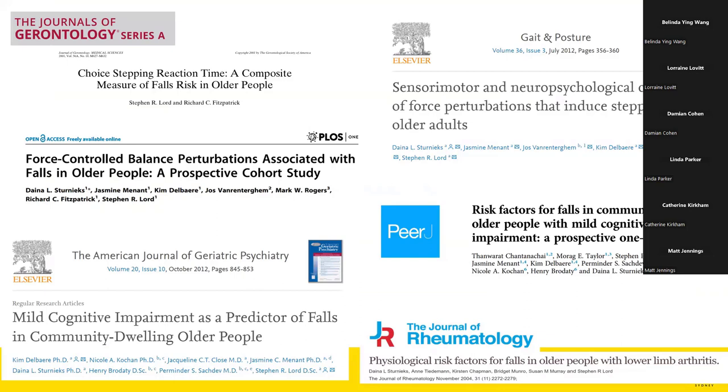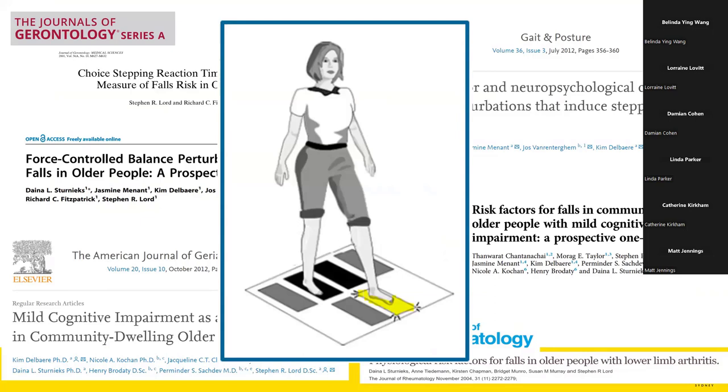This idea came from decades of research to understand risk factors for falls in older people — cohort studies as well as reviewing the literature to understand physical, cognitive, health, and demographic factors. From that, one of the tests devised by Stephen Lord and Richard Fitzpatrick was the choice-stepping reaction time test, which is a composite measure of sensory motor and cognitive function. It's a pretty good predictor of future fall risk, being associated with balance, reaction time, strength, and executive functioning.